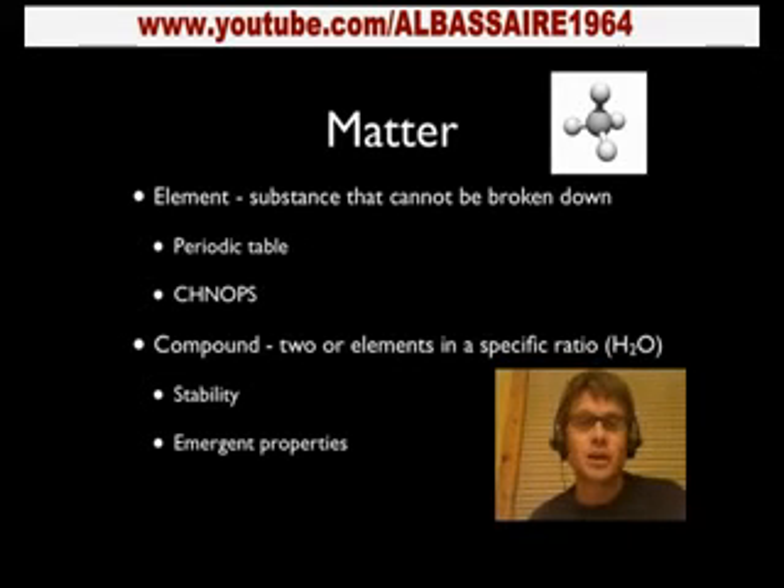When we're talking about chemistry, we're talking about the study of matter. Matter is essentially anything that has mass and takes up space. We can break those down into two types: elements and compounds. Elements are going to be things found on the periodic table, like hydrogen or carbon. Compounds are formed by hooking those together in a specific ratio — water is one example, and DNA would be another example of a compound.